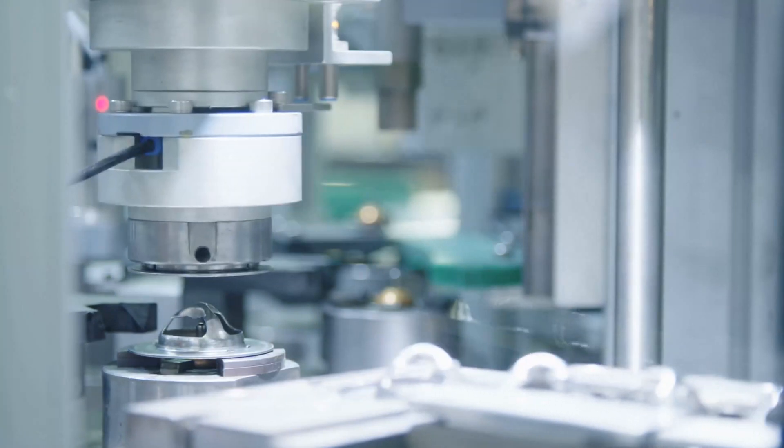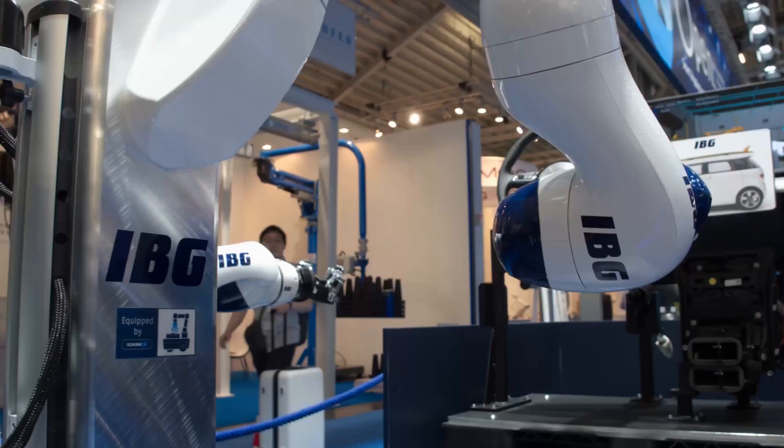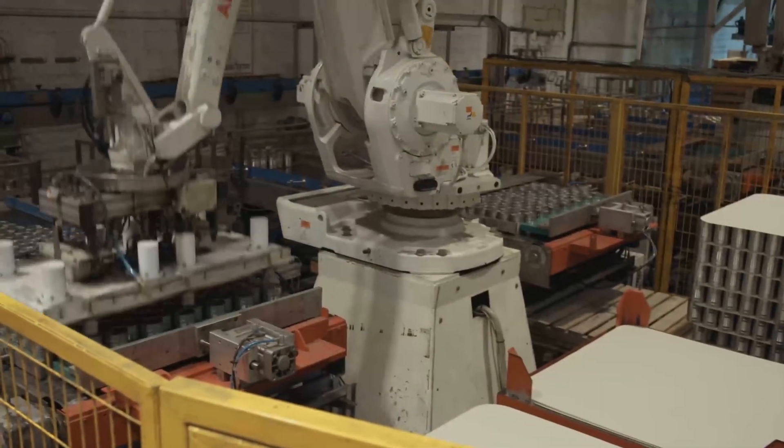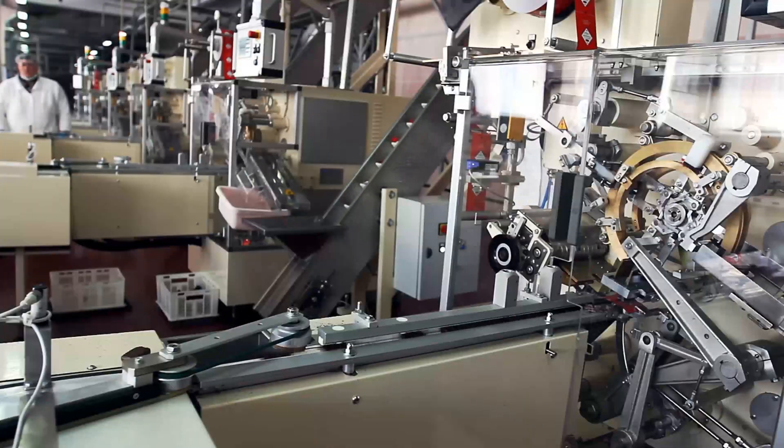Today, robots can perform a vast array of jobs within the workplace, such as painting, parts assembly, palletizing, pick and place, welding, materials handling, machine tool tending, and CNC milling.